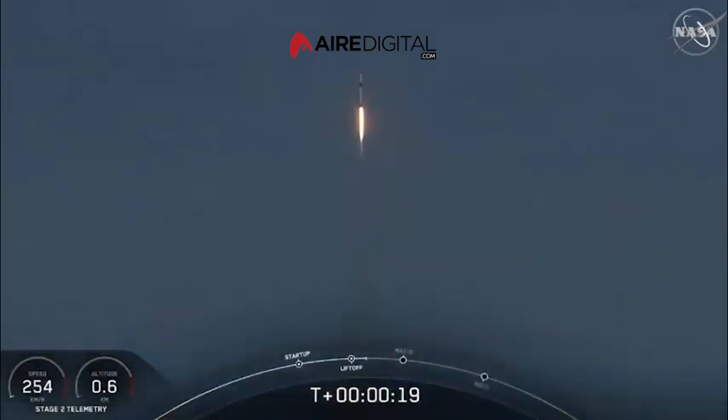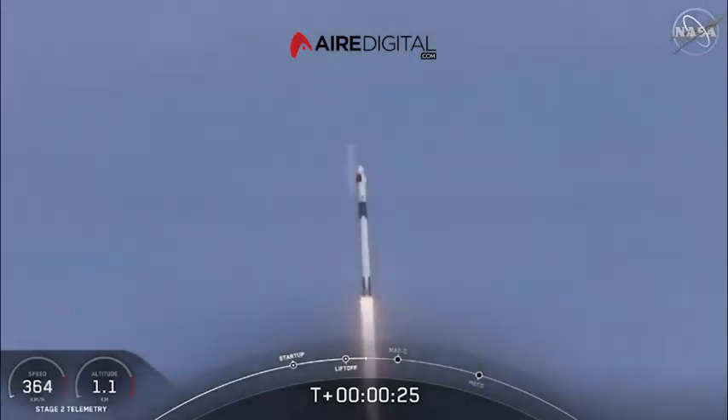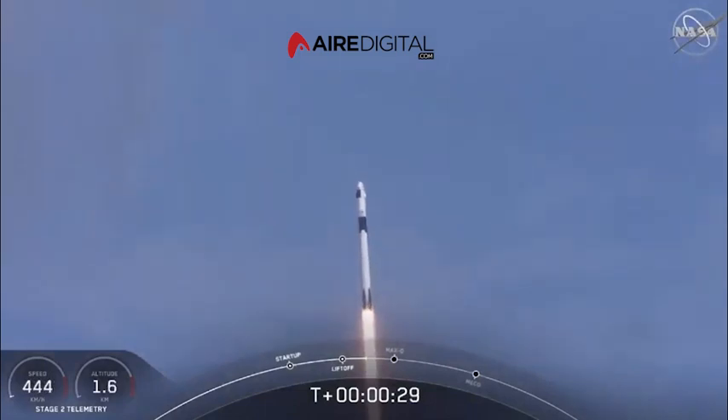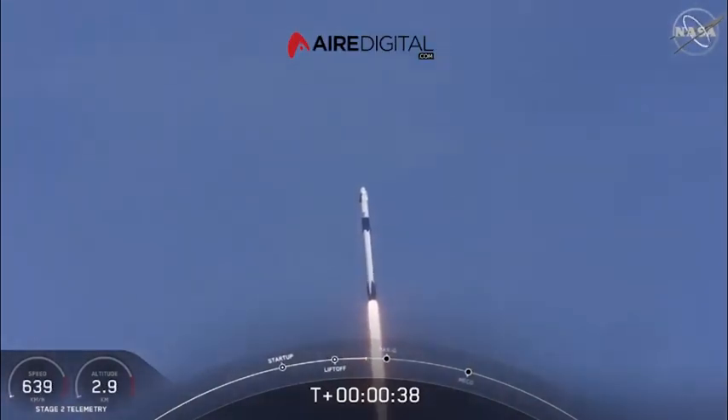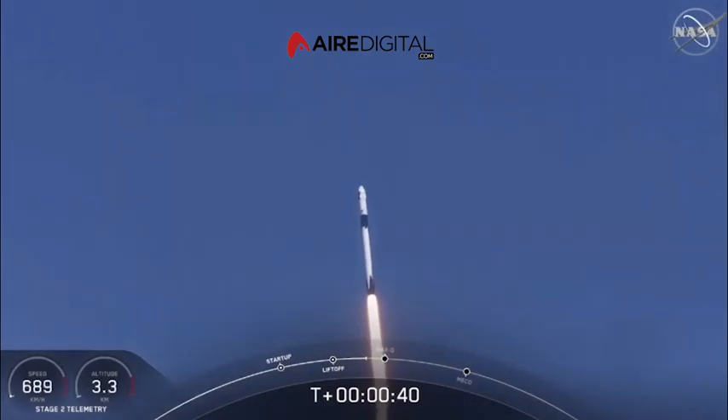And with it the ambitions of a new generation continuing the dream. 20 seconds into flight, stage 1 propulsion is nominal. T-plus 30 seconds into this historic mission. Flying crew on board Dragon and Falcon 9 — and look at them go. Falcon power, telemetry nominal.